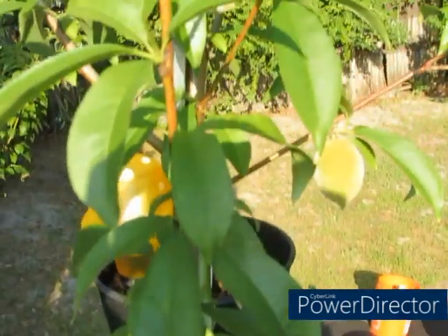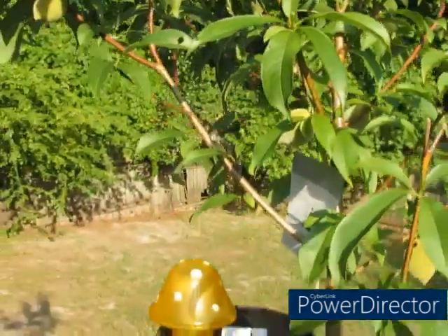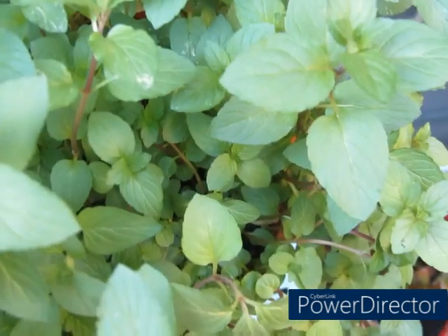Over here the ground cherries are flowering even more — they were flowering the other day and just continuing on. The peaches are still doing good — they're doing really really good. The figs are getting bigger and bigger, and look — it is loaded with figs. It is just loving being up here. And then this is my chocolate mint — it's going crazy.